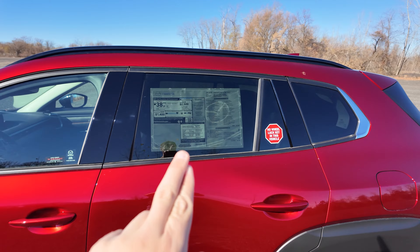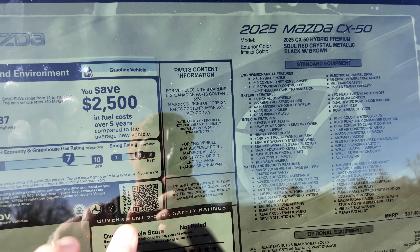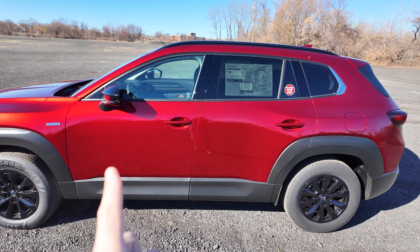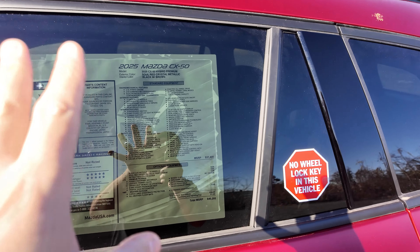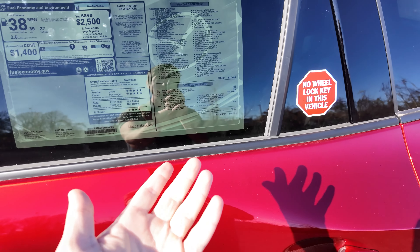Mazda and Toyota have had a partnership going on for a while now. They have a Toyota-Mazda-specific factory in Madison, Alabama, where this vehicle is manufactured, the RAV4 is, and other Toyota vehicles. So this vehicle might be more American than other American-manufactured vehicles. But the real question is, is it worth the price tag? This vehicle, after options and delivery fee, has to be $40,000. Is it worth it?